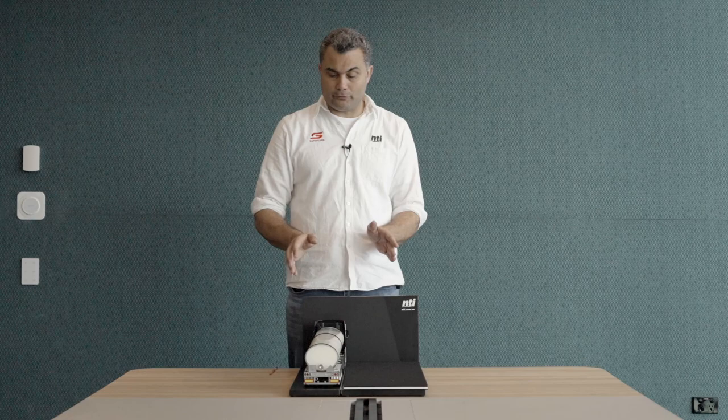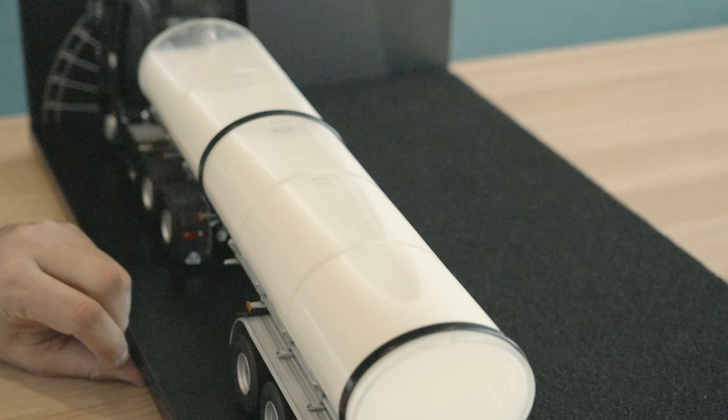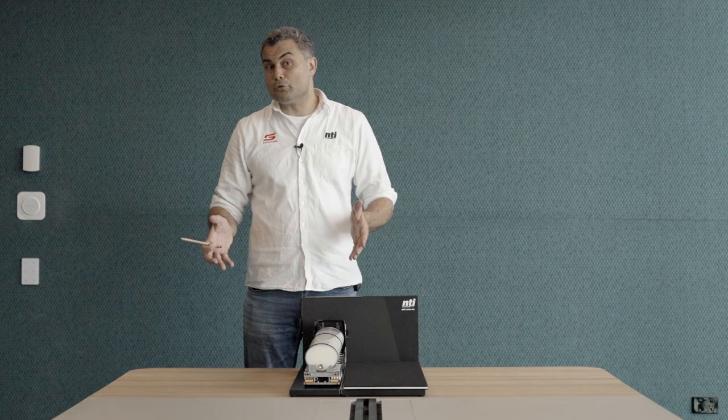Looking now at an essentially full tanker — we've still got a bit of an air gap at the top of the barrel, known as ullage, which is not uncommon. A 30,000-litre semi-trailer, due to axle load limitations, may only carry 27,500 or 28,000 litres in practice. This means the centre of gravity of that combination has moved up significantly — just below the centre of the barrel — with most of the impact being the weight of the milk rather than the empty trailer.